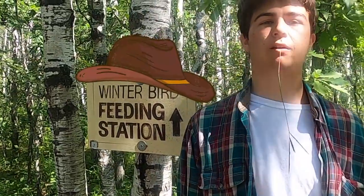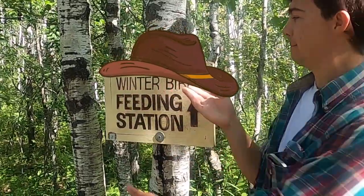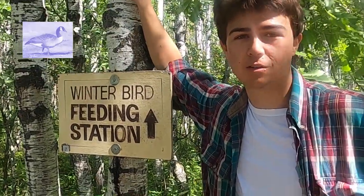Howdy there, y'all. My name's Chris. My favorite part of Fort White Alive — bird. There's a lot of birds here: big birds, little birds, small birds, colorful birds. They're great.